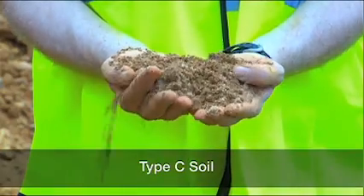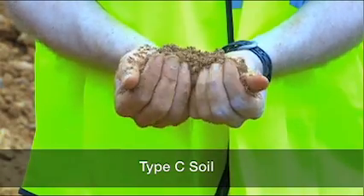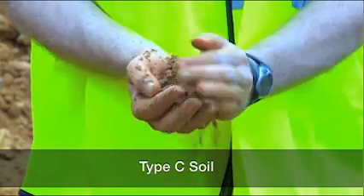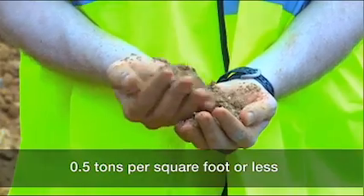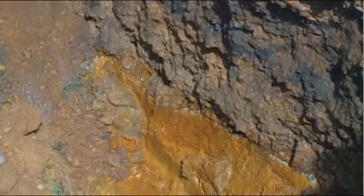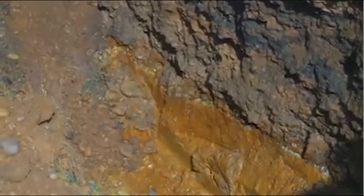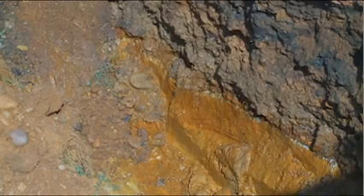Type C soil is the least stable type of soil. Type C includes granular soils in which particles don't stick together and cohesive soils with a low unconfined compressive strength — 0.5 tons per square foot or less. Examples of Type C soil include gravel and sand. Because it is not stable, soil with water seeping through it is also automatically classified as Type C soil, regardless of its other characteristics.